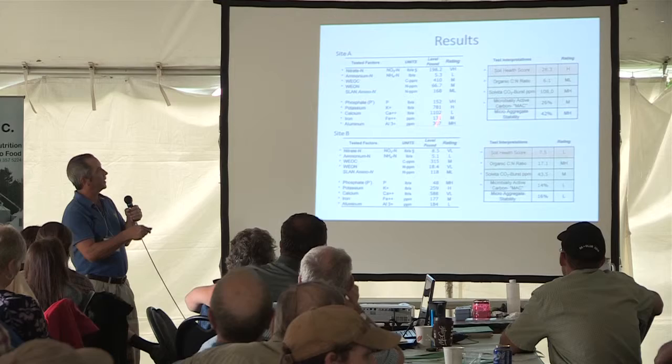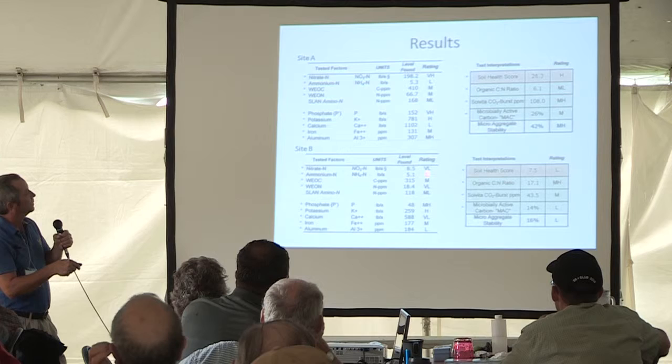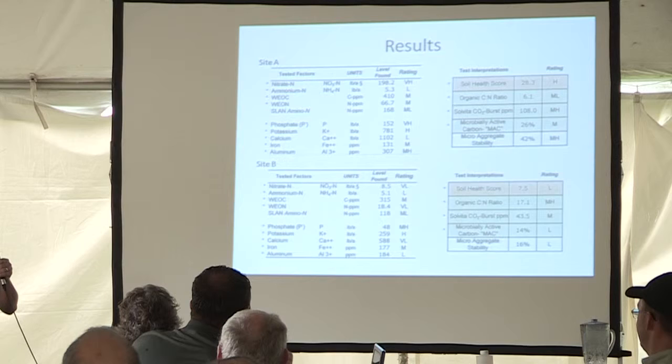This says 200 — 200 pounds of available nitrate. This is on the 5th of May, which is pretty nice when you've got your corn in it. And this says 8. So how many corn farmers out there would like to have 8 pounds of nitrate in their field after they've put nitrogen on and manure on and planted it in the corn? How many would like that?